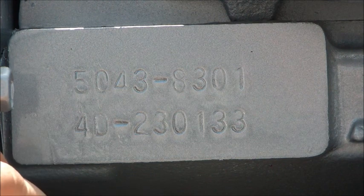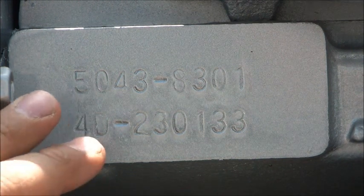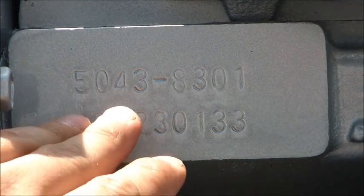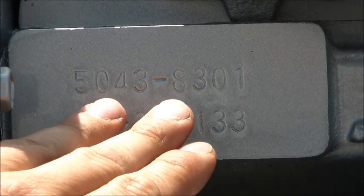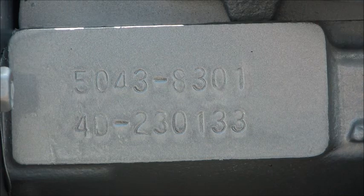All right, we're zoomed in here where you can see everything clearly. We're looking at the model number — that's the first eight digits at the top of the block: 5043-8301. The 5 tells us that it's a 53 series engine. The 53 series engine has both inline and V configurations, but all of the 53 series engines will start with a 5.